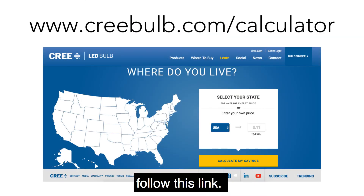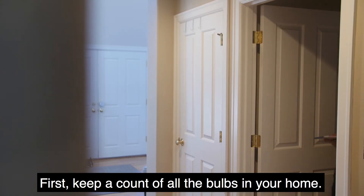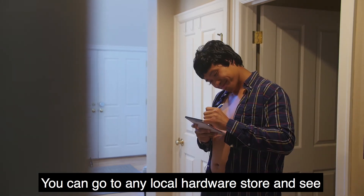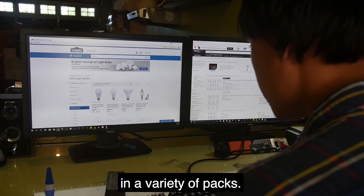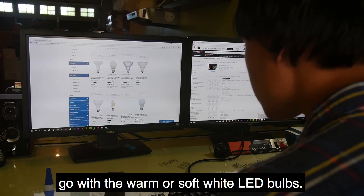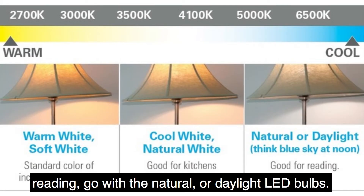If you really want to see how much money you'll save, follow this link. Changing all the bulbs in your home can take about 30 to 60 minutes. First, keep a count of all the bulbs in your home. You can go to any local hardware store and see a huge selection of LED bulbs — Amazon also sells them for about two to three dollars in a variety of packs. If you like the warmer color of incandescent bulbs, go with the warm or soft white LED bulbs. If you prefer a much cooler color that's good for reading, go with the natural or daylight LED bulbs.